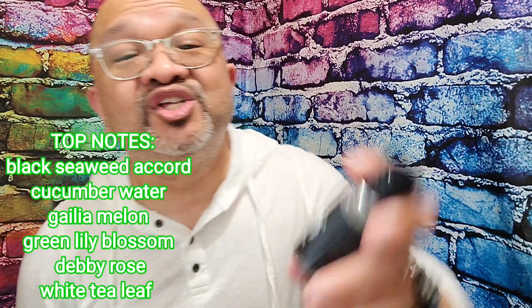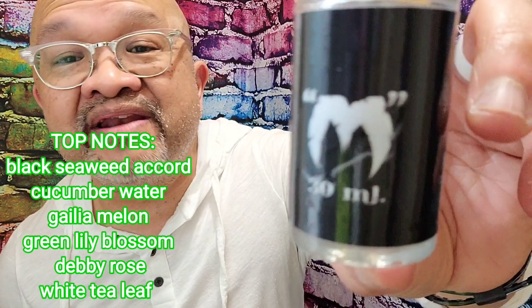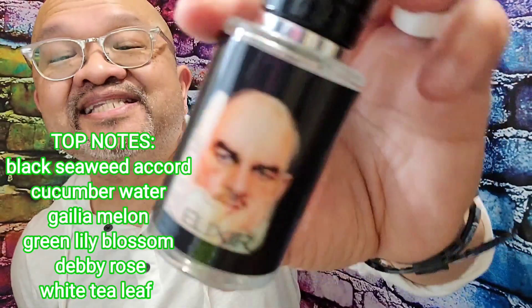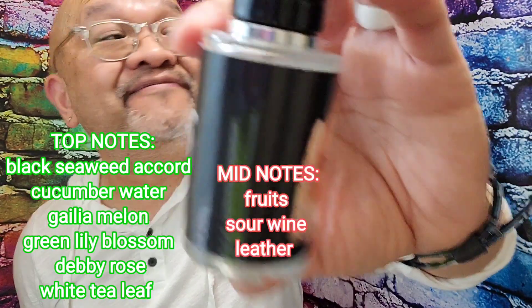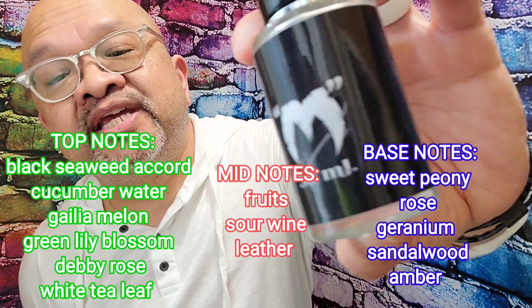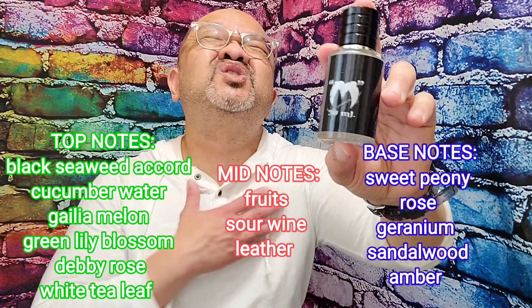Lately he's been working hard on creating this fragrance. The 'M' stands for Mexico — this fragrance gives him great memories of his visits as a kid to his great grandmother in Mexico. The top notes include black seaweed accord, cucumber water, galea melon, green lily blossom, Debbie rose, and white tea leaf. The mid notes include fruits, sour wine, and leather. The base includes sweet peony rose, geranium, sand, wood, and amber.